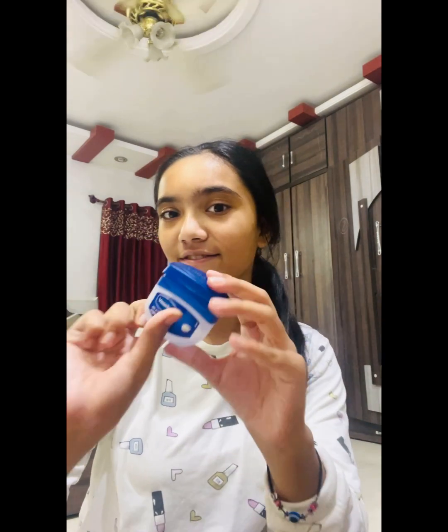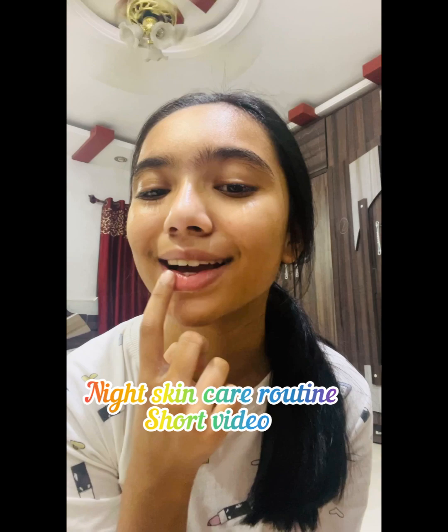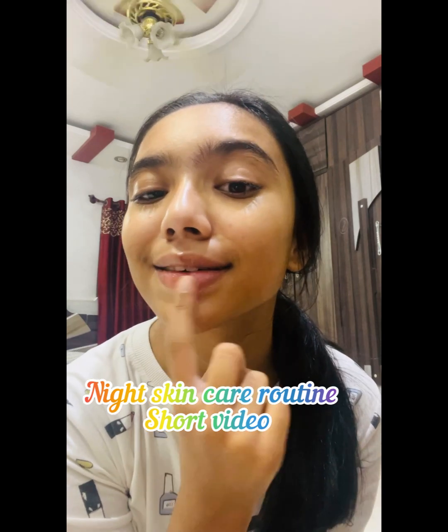Next I use Vaseline on my lips — I love it and you can also use it. It's very nice for our lips. You can use it at night or whenever you want. It looks like a glossy lip balm, but it's clear — no color, just a clear lip balm.